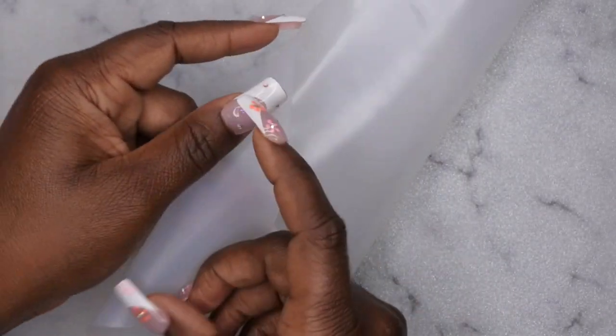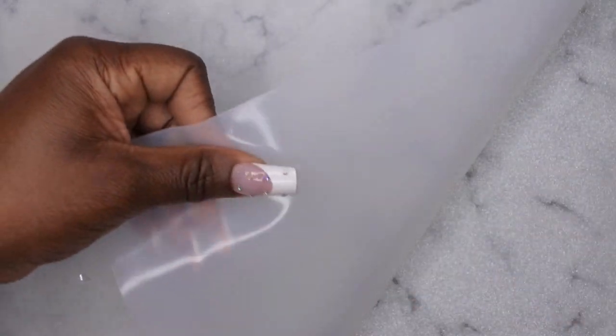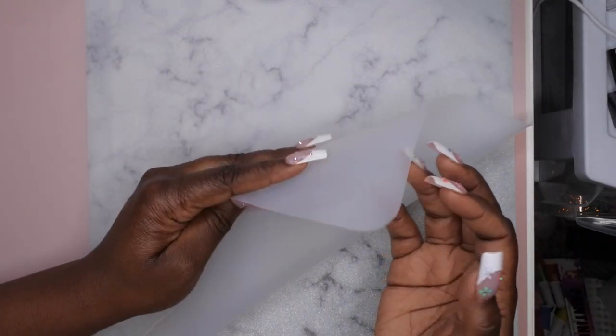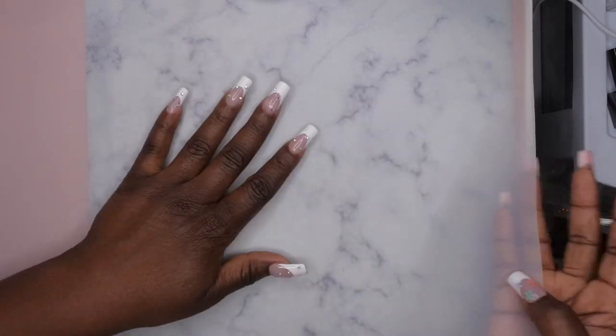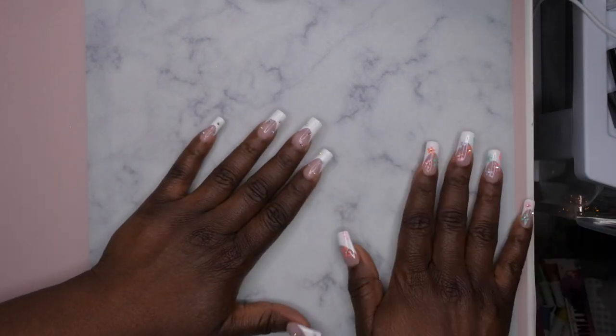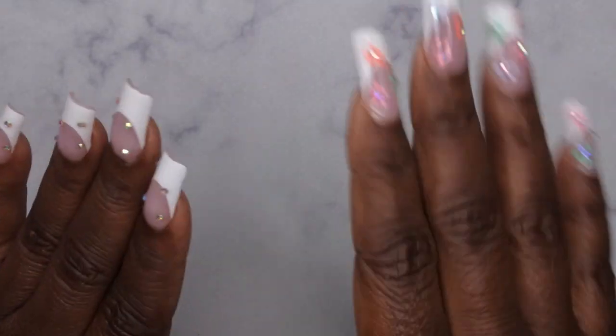Another thing I picked up is this silicone mat. I used to use regular cutting boards from Dollar Tree but now I have this silicone mat that I lay on top of my background. It's been amazing — really easy to clean, acetone-proof, and you can clean it with alcohol. It's also very wide so it covers a pretty big width on my desk. I'll leave this linked in the description box below.